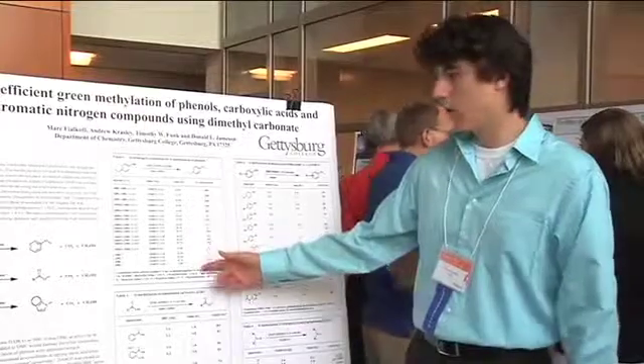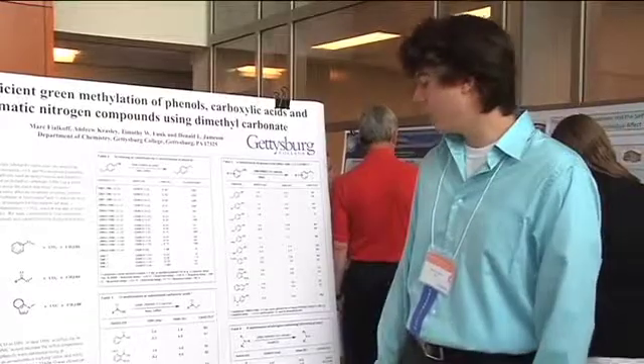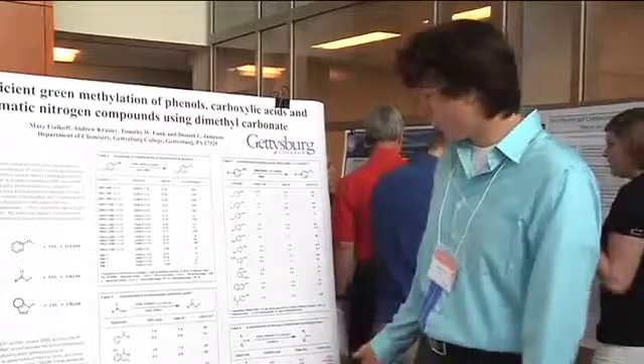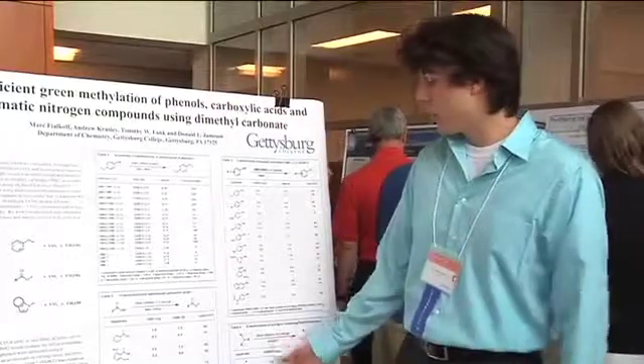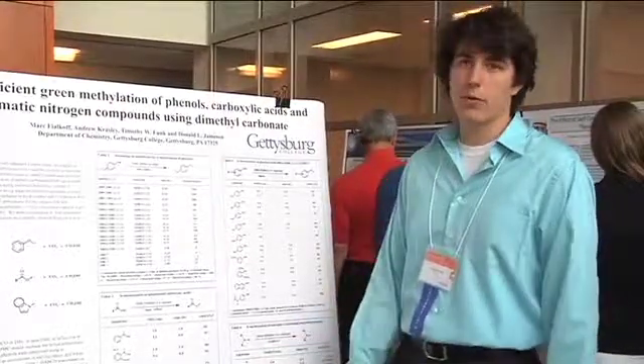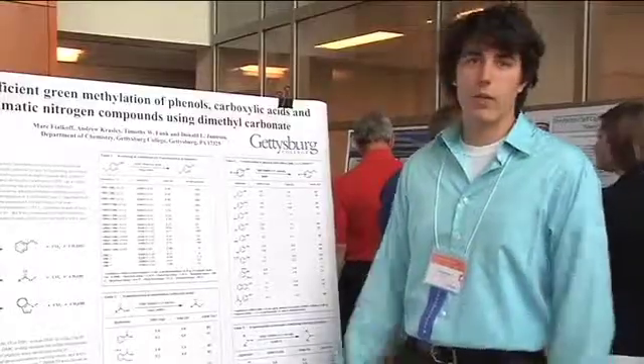We ran the test on the phenols, carboxylic acids, and heterocyclic amides. Everything went to completion within reasonable amounts of time — 1 to 20 hours — producing good yields of 70 to 99%. The experiment has been implemented into the organic chemistry lab.